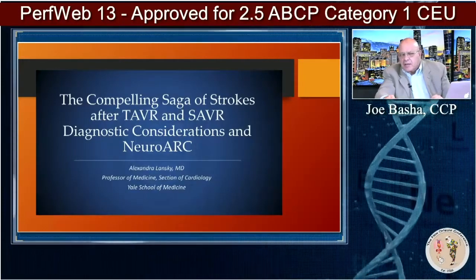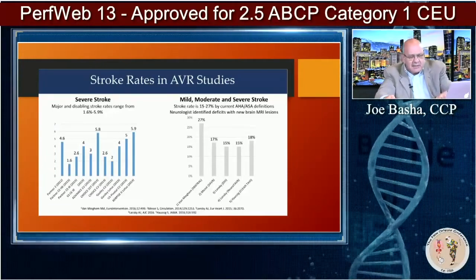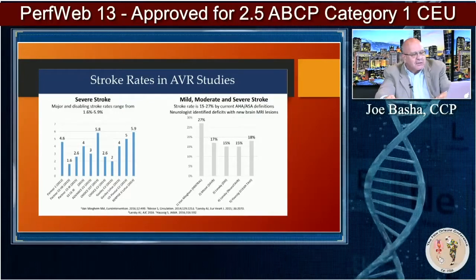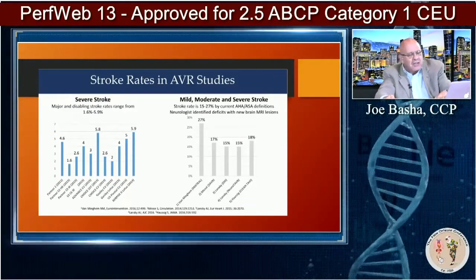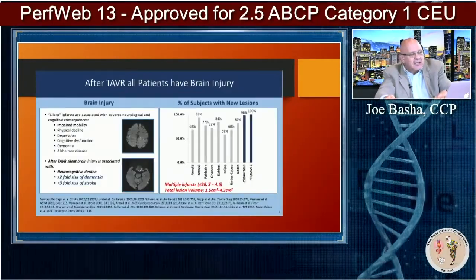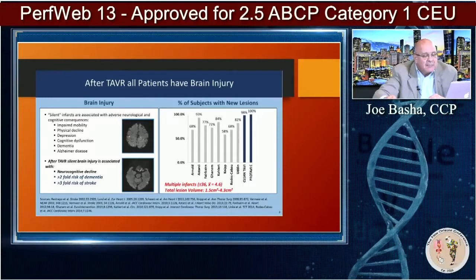Here's the Neuro ARC study that our group did — one of the studies Dr. Lumsden talked about. This slide shows percentages: severe stroke, mild to moderate stroke in various different studies — kind of like a meta-analysis. The one I found particularly interesting: look at the right side of the screen.